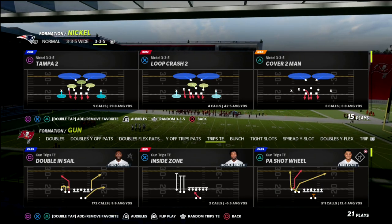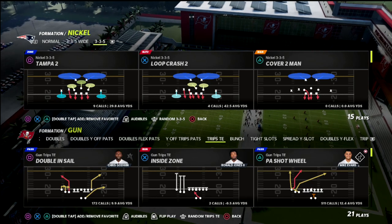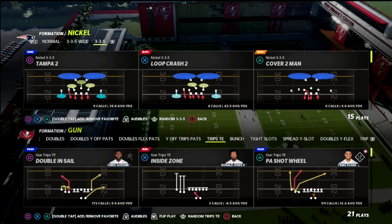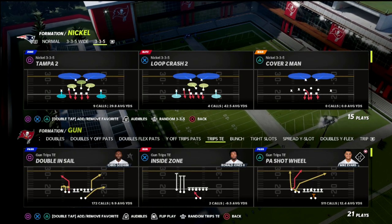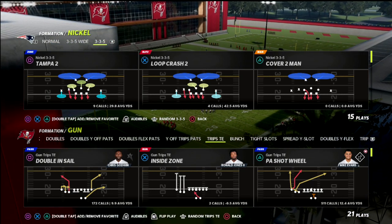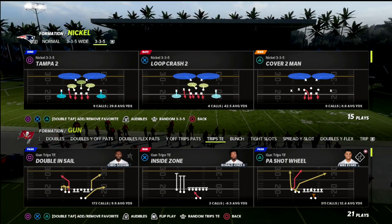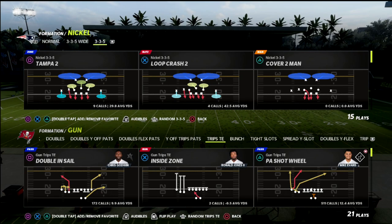I think it's actually much better this year than it was last year, even though a lot of the best Trips players from last year decided they wanted to go run bunch. I think they're really missing out because Trips Titan this year is much better than it was last year, specifically in regard to pass protection — the way the pass protection works from this formation is actually very effective.